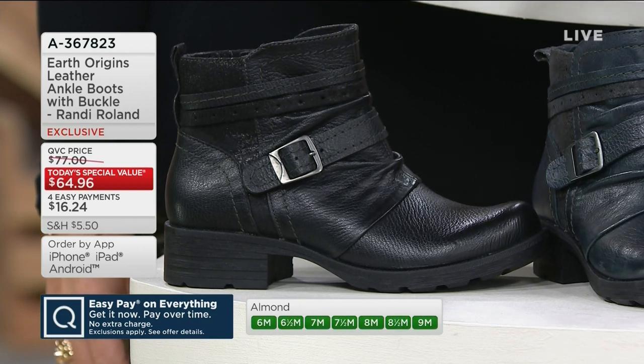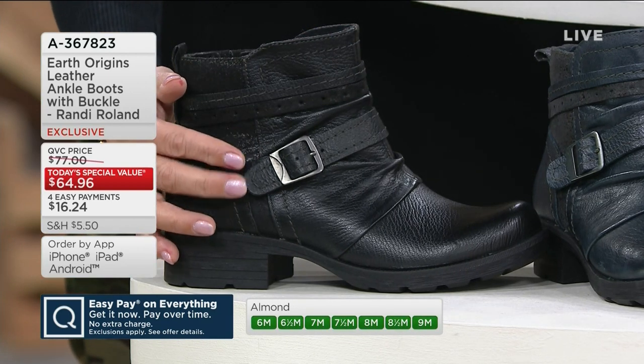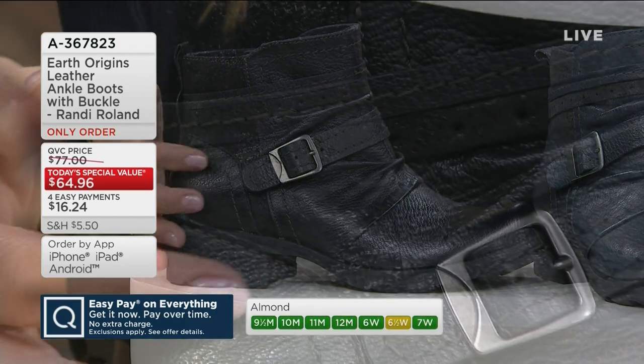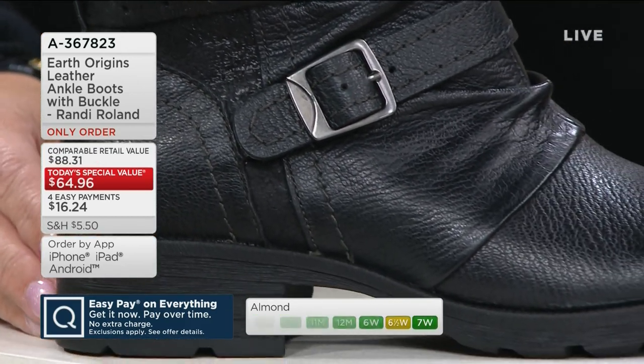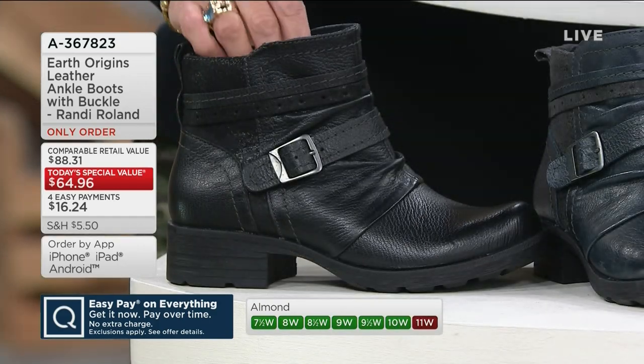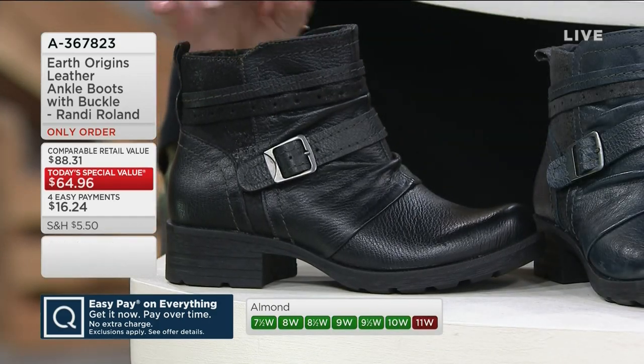If you're thinking $16 easy pay is really good and you're going to wear this like a sneaker in winter, get the black and add a plus one — black and Almond, black and Gray, black and Merlot, whatever works for you. Let's take a look at it on the models and talk about styling on this one.